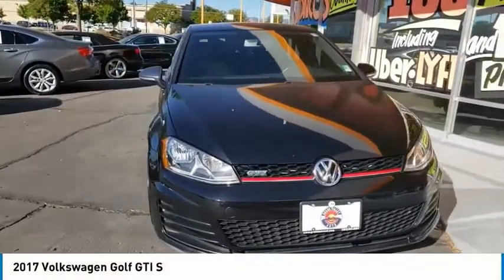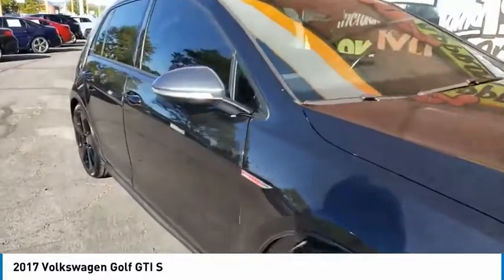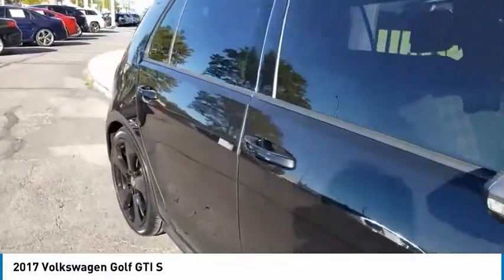Take a ride in the 2017 Golf GTI. This Volkswagen is considered by many to be the hot hatchback.